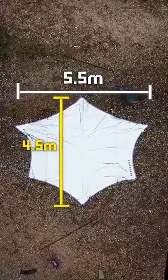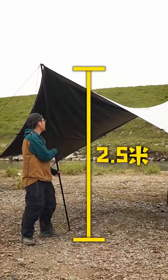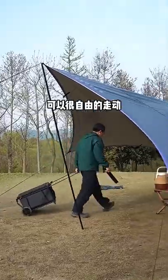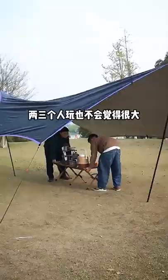It's 4.5 meters wide and 5.5 meters long, and 2.5 meters high. You can move freely inside and it can accommodate 12 people for dinner — a very comfortable size.